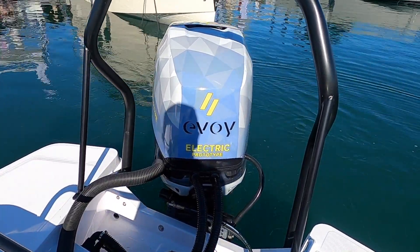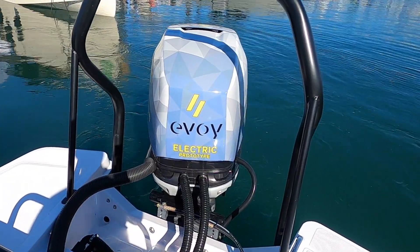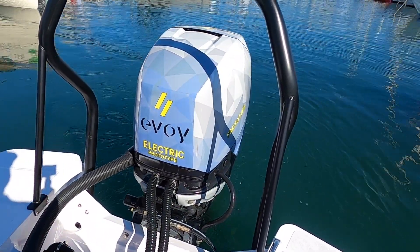Hey, what's up guys — do you still believe that electric engines are slow and boring? Maybe not anymore. Let's check out this 300 horsepower motor designed by Evoy.